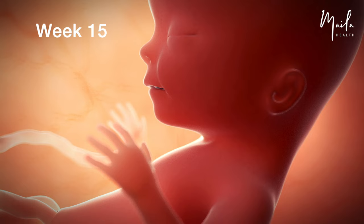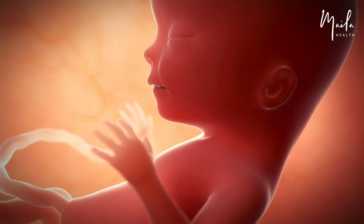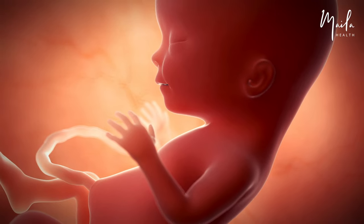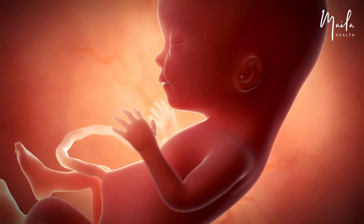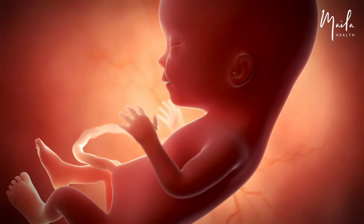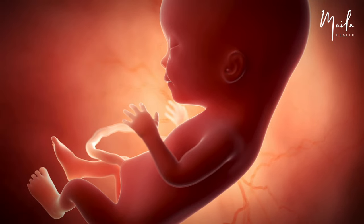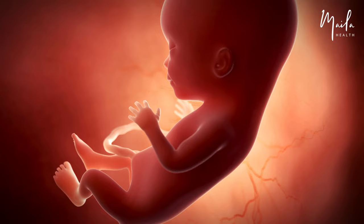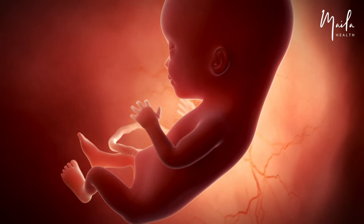At 15 weeks, the fetus starts a period of rapid growth. Taste buds form on the tongue, and the ears are almost in place. As muscle develops, the fetus may be able to suck its thumb and make a fist. Its fragile skin is developing hair follicles that may start creating pigment as hair grows. The skin is so thin that blood vessels are visible through it.